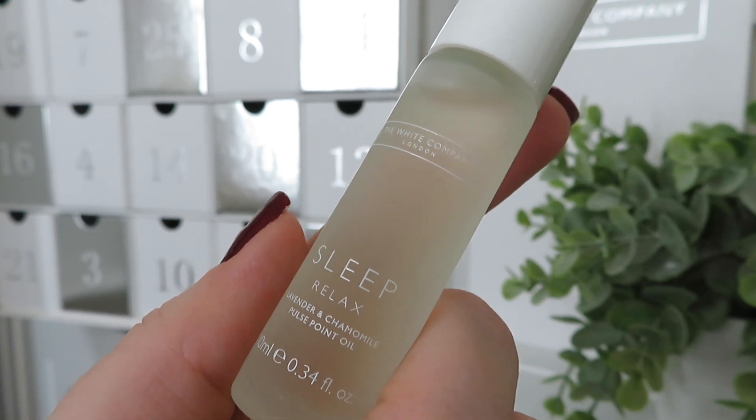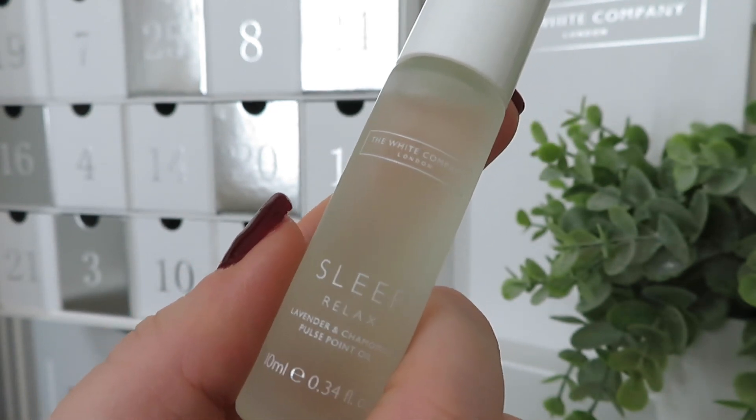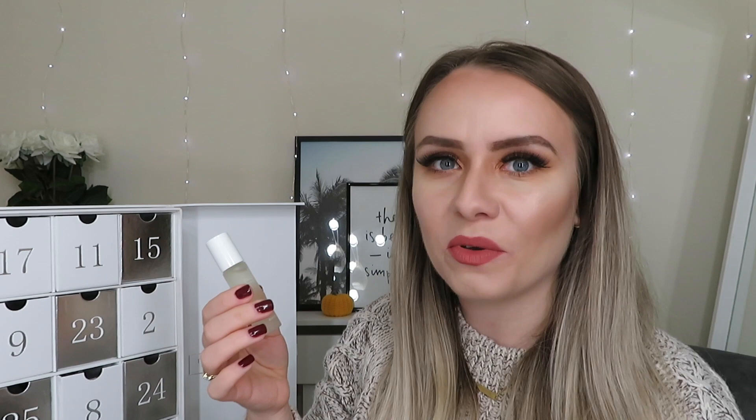Day number twenty-three and we've got another pulse point oil, this time in the Sleep Relax range — lavender and chamomile. This will be really good for applying before you go to sleep to help you relax. That smells so, so good — I love that so much.